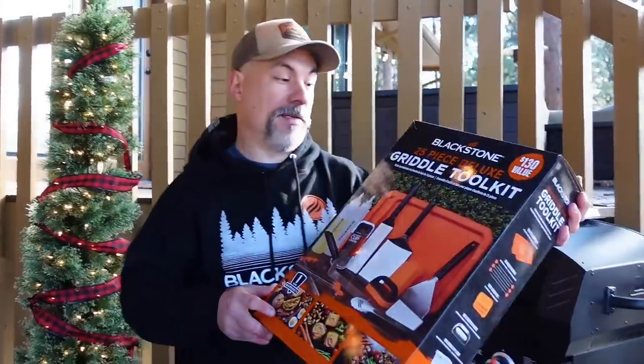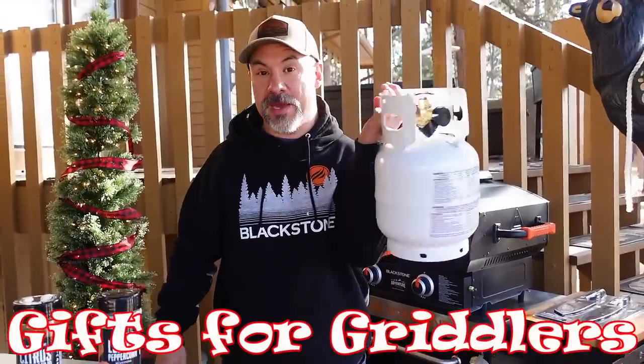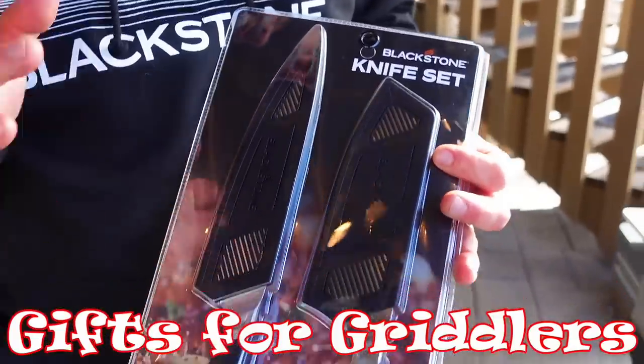Welcome back everybody. One question I receive a lot is what accessories do I need, or what are good accessories to buy for a first-time griddler, or as a gift? Hey, Christmas is coming — it's the gift-giving season. So today I've got a whole bunch of Blackstone griddle related gifts, perfect for the griddler in your life.